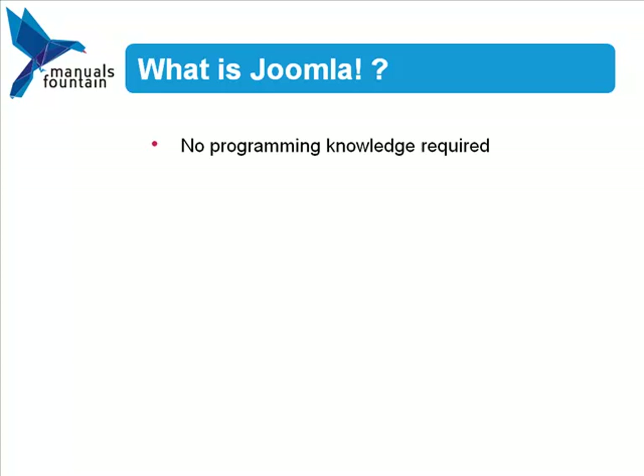Joomla simplifies the publication process by allowing content creators to submit their content without having any programming knowledge. Administrators can control who can submit, edit, or publish content based on user roles and permissions.